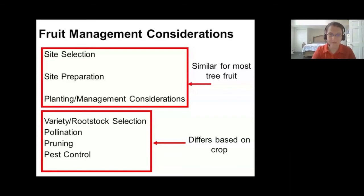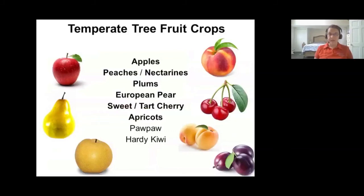There are a lot of different temperate tree fruit crops you can grow in New Jersey. Tonight I'll be talking about a vast majority of them: apples, peaches and nectarines, plums, European pears, sweet cherries, and apricots. I will not be talking about pawpaws or hardy kiwi, but feel free to send me an email if you have specific questions — they can be grown in New Jersey.